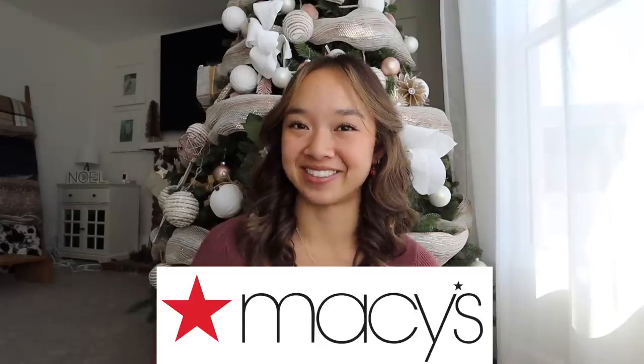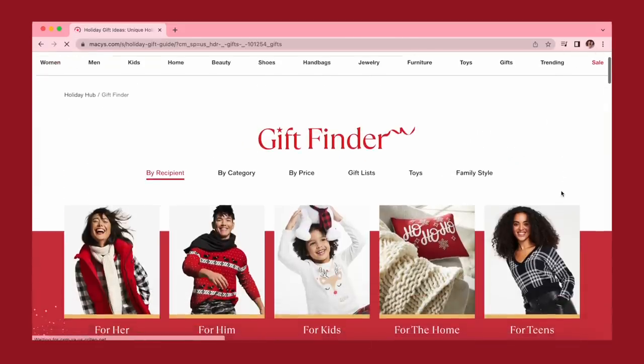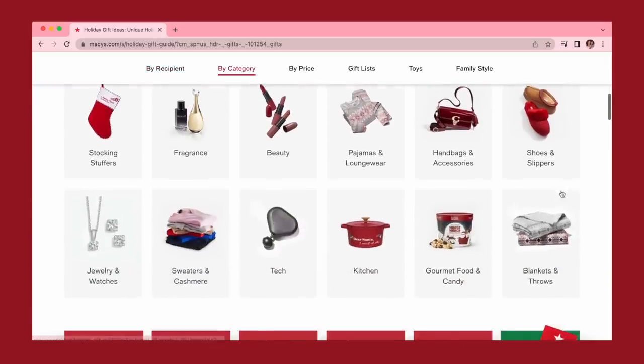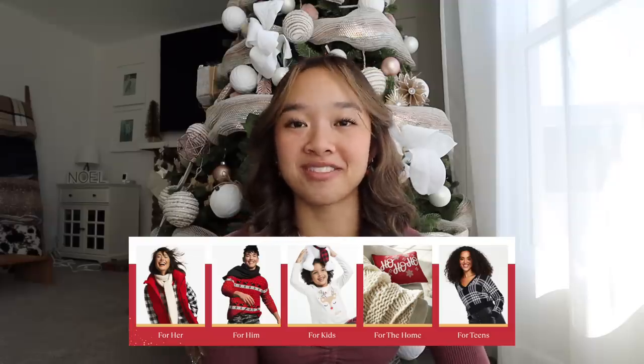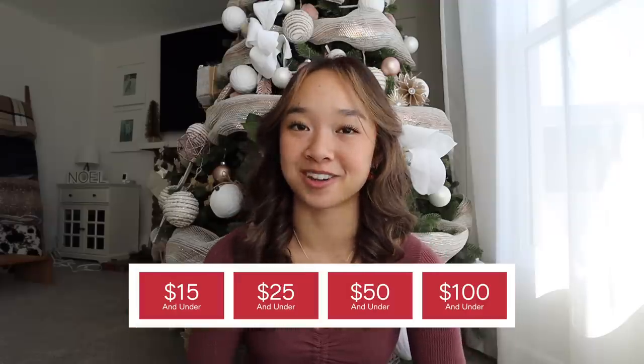Thank you so much to Macy's for sponsoring this video. Macy's is the go-to gift destination to find the perfect gifts for your loved ones. They have so many different styles that reflect each of your unique family members individually. Their holiday gifting features the Macy's Holiday Gift Finder, which breaks it down into so many different categories, making it super easy and not overwhelming.